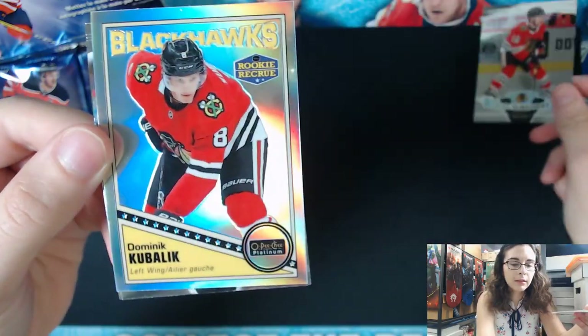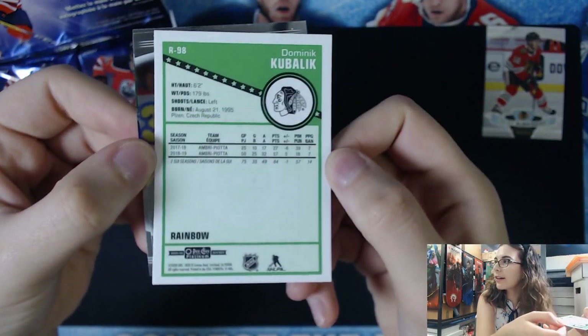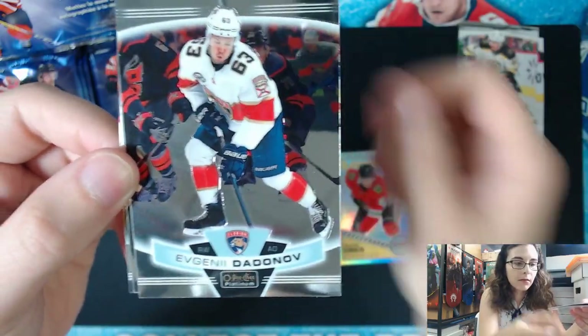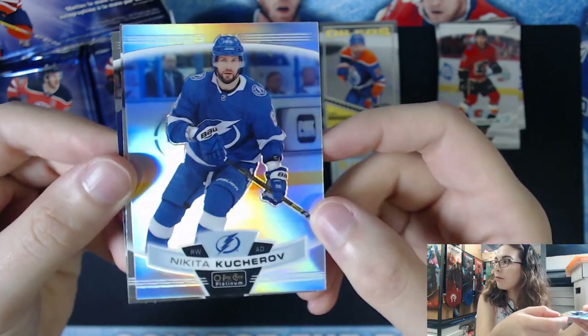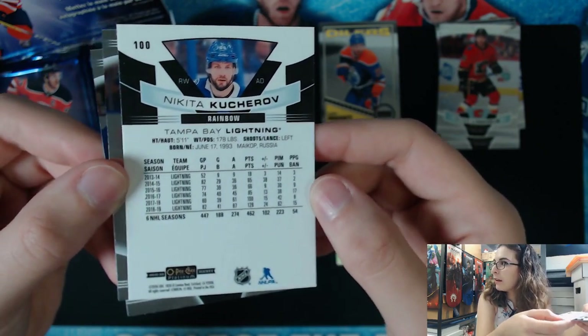We have a retro insert rookie — Dominic Kubelik, rainbow parallel. So far it looks like we're right on target. Retro number 98. We have an Alexei Sorella marquee rookie for the Blackhawks. Leon Dreisaitl retro insert. We have a rainbow parallel Nikita Kucherov. That's cool — I love the Lightning. We are at Carchop located in Pinellas Park, Florida, so this is our local team and my favorite team.